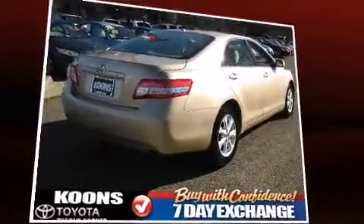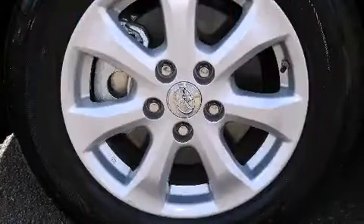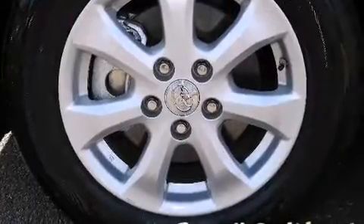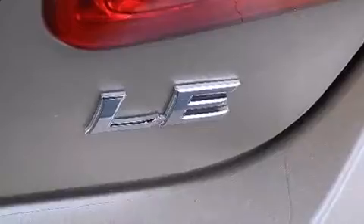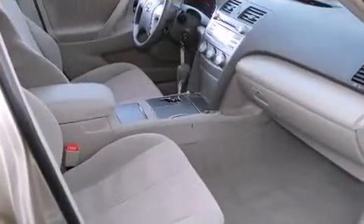The following features are included: one-touch window functionality, an outside temperature display, and much more. Premium sound drives six speakers, providing you and your passengers a sensational audio experience.